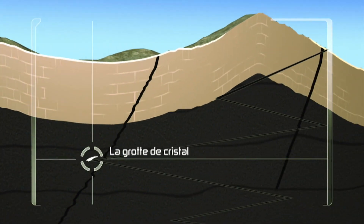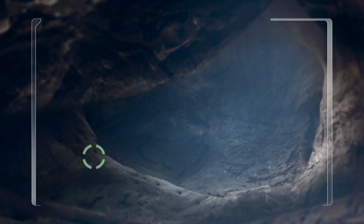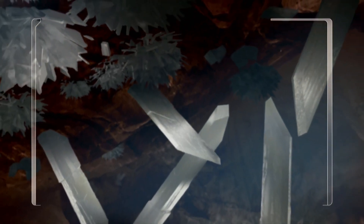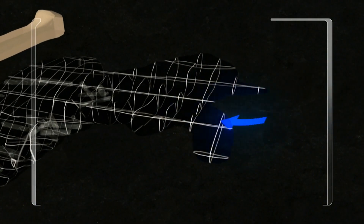The Cave of Crystals was formed by hydrothermal fluids rich in minerals seeping into the limestone of the cave. Over time, these fluids cooled and crystallized, creating the giant selenite formations we see today.